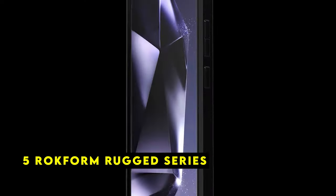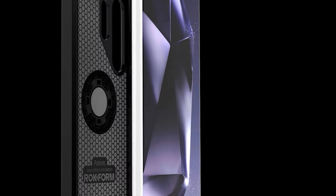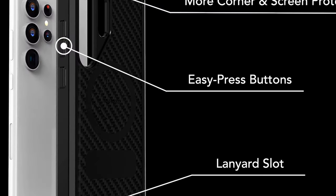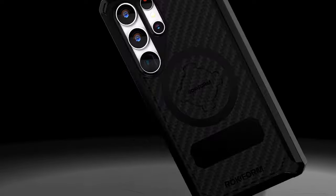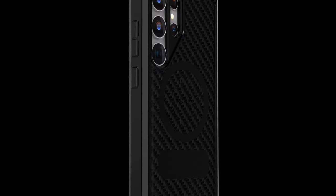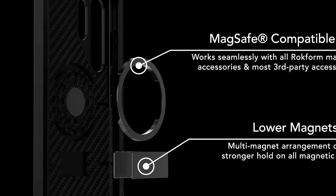At number 5 is the Rockform Rugged Series. The Rockform Rugged Series case is a heavy-duty accessory designed to safeguard your Galaxy S24 Ultra from the toughest conditions. With its slim design and robust construction, this case offers exceptional protection without compromising functionality. One of its standout features is its extra-strength magnetic mounting capabilities.